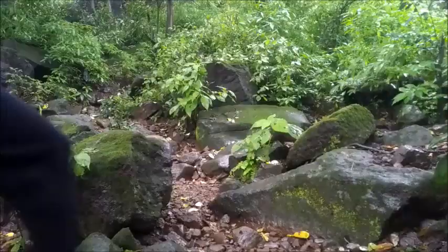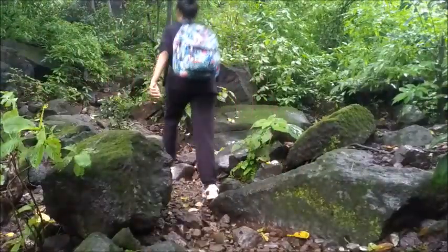Once you cross Prabalmachi, the route gets trickier. You can see two similar trails behind me. Take a guide from Prabalmachi to avoid getting lost.